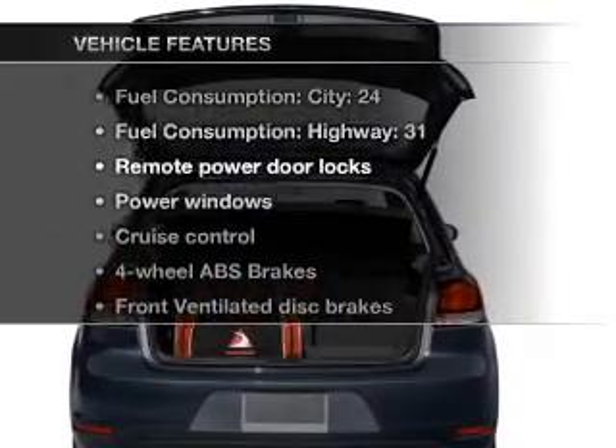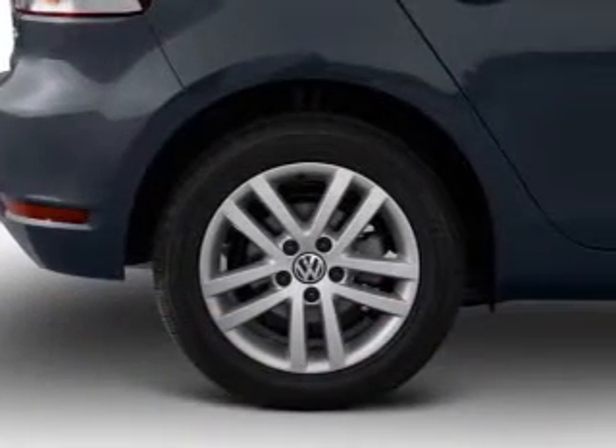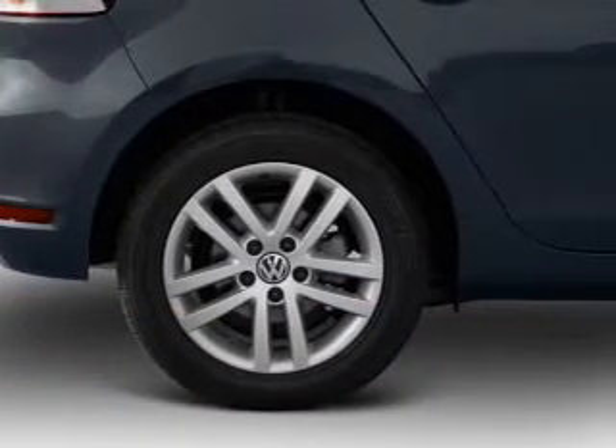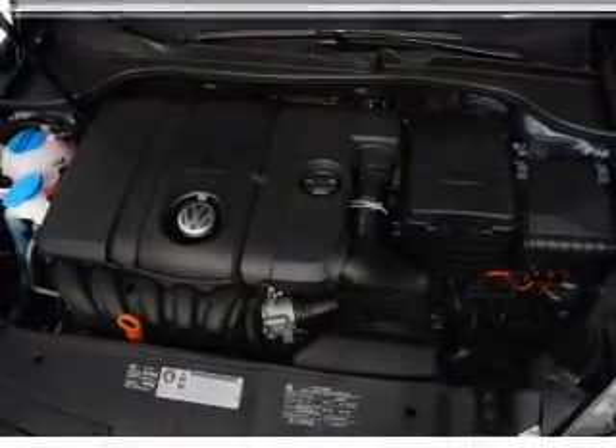Plus enjoy these notable features that are included in this vehicle: air conditioning, power door locks, power windows, power steering, cruise control, power mirrors, and AM FM stereo with an MP3 player.